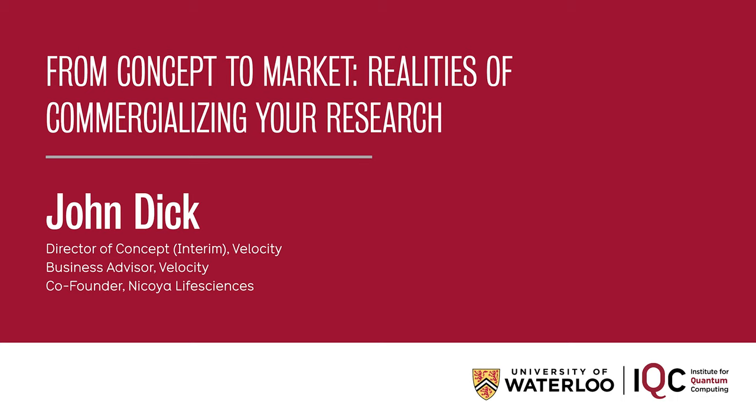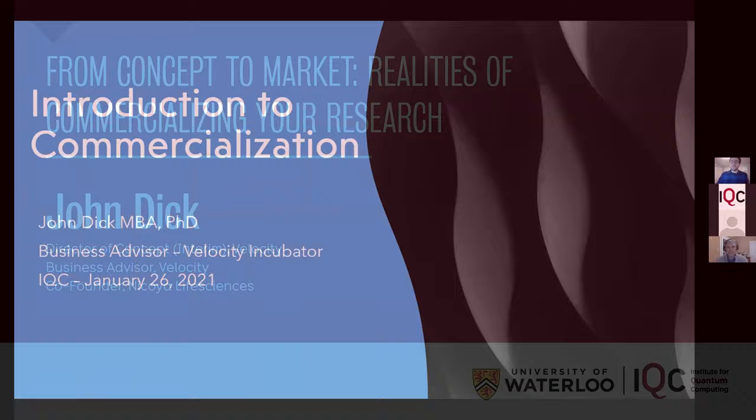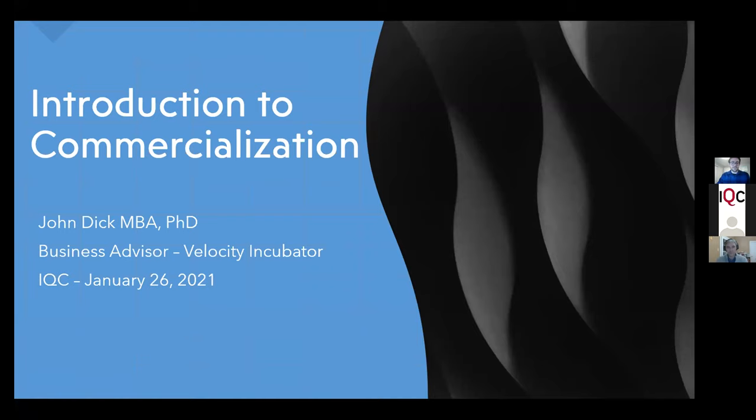Thank you for joining us for today's lecture on commercialization. Today we have Dr. John Dick, who is the business advisor for the Velocity Incubator specializing in the commercialization of scientific research. He's also a graduate of the Velocity Incubator program from 2016.